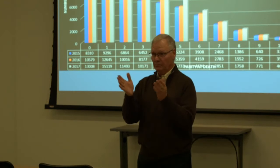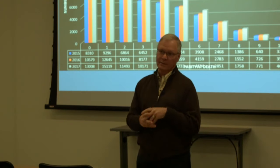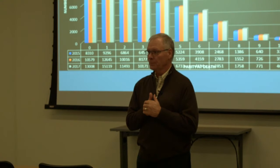Dr. Gillespie closed by noting that both presentations have value to share with the industry — getting people thinking is how we make progress and ultimately make a difference in sow survivability.